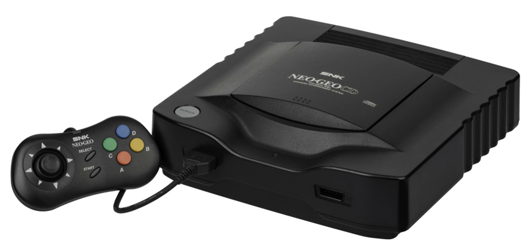Main processor: Motorola 68000 running at 12 MHz. Although the original 68000 CPU was designed by Motorola, there are many clones of this CPU found in the Neo Geo hardware. The most common CPU is the TMP68HC-000 manufactured by Toshiba. Coprocessor: Zilog Z80 running at 4 MHz.